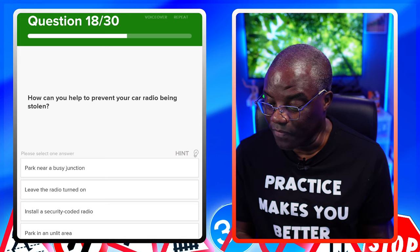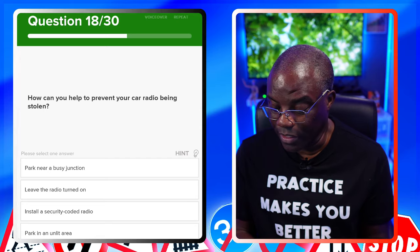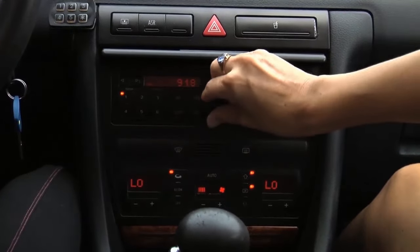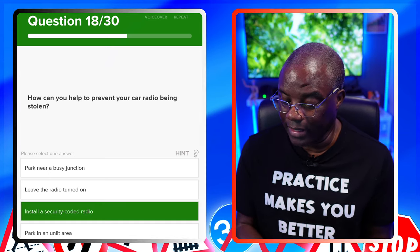How can you help to prevent your car radio being stolen? Park near a busy junction? No. Leave the radio turned on? No. Install a security-coded radio? Yes — if it's security-coded, it can't be used in another vehicle. That's the answer you're looking for. Park in an unlit area? No.